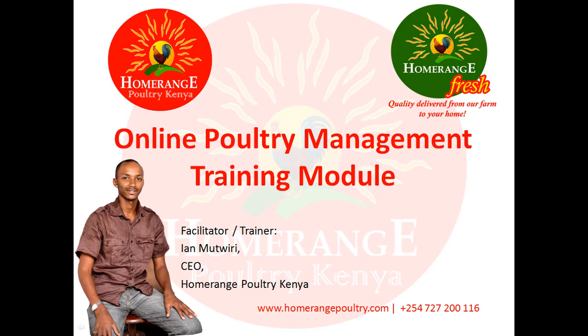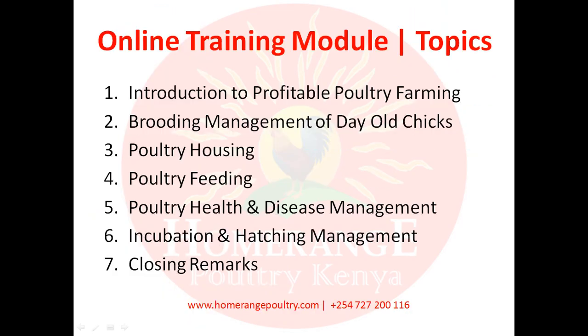Some of the topics we're going to be discussing today are as follows. Module number one will focus on introduction to profitable poultry farming, giving you a guideline and background to poultry farming and the key success factors you must get right. It will also cover breeds so you understand the various breeds available in the market, their production parameters, and most importantly which ones are profitable to keep — whether for meat or for eggs.